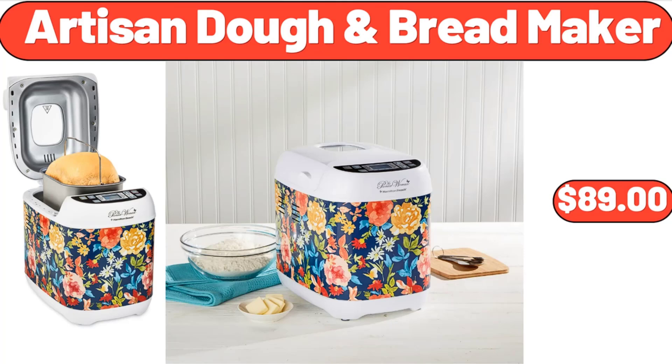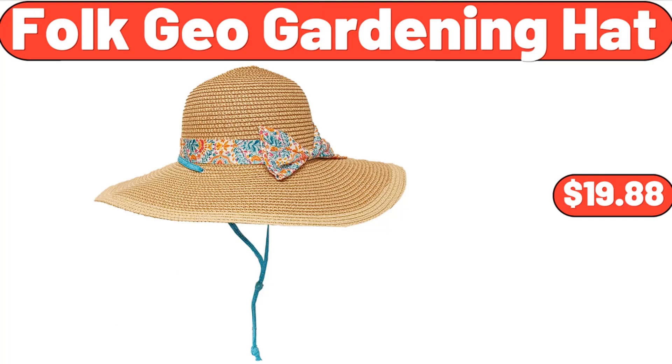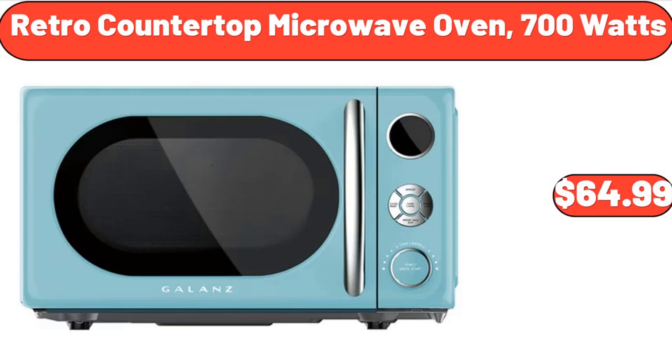Exercise Bike, $185.99. Artisan Dough and Bread Maker, $89. Folk Geo Gardening Hat, $19.88. Retro Countertop Microwave Oven 700 Watts, $64.99.